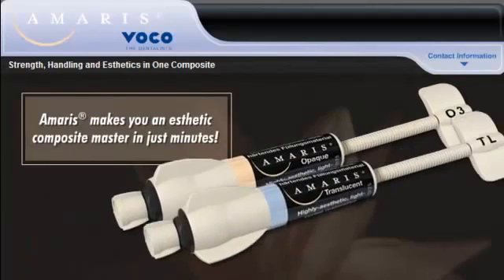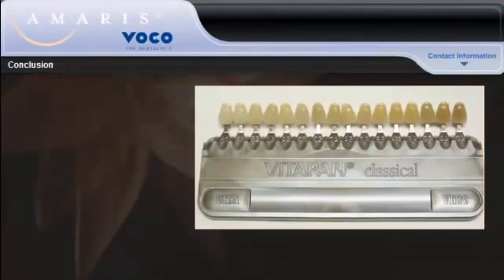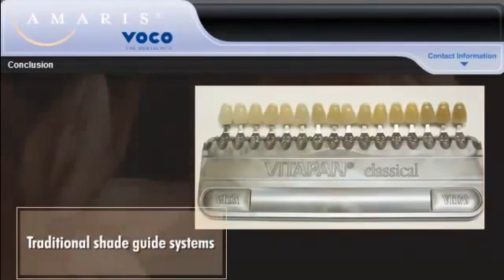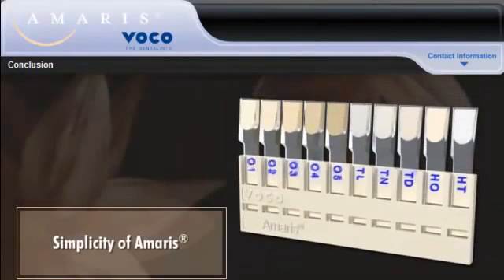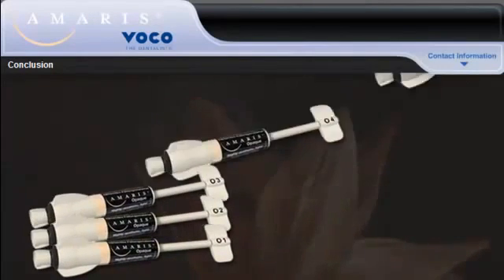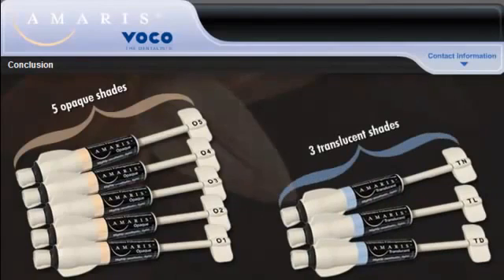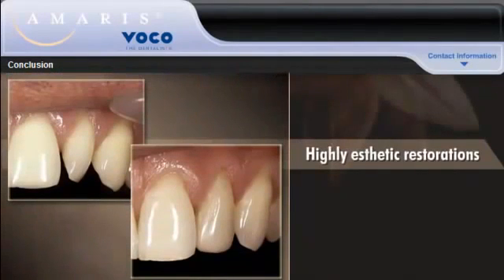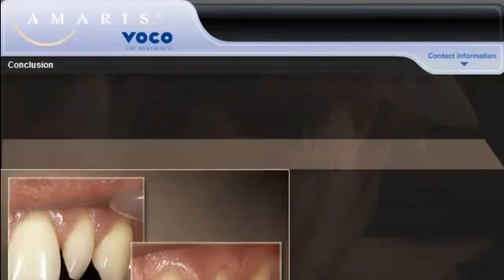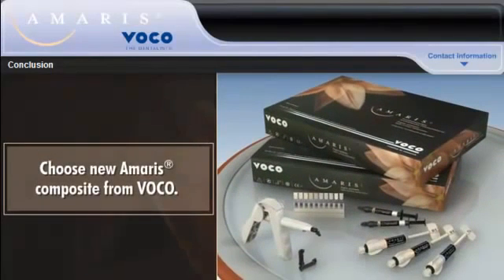AMERIS makes you an aesthetic composite master in just minutes. If you're tired of the time, expense, and complexity of traditional shade guide systems, you'll love the simplicity and ease of AMERIS. With only five opaque shades, three translucent shades, and standard layering techniques, you can cover the entire spectrum of dental shades without carrying an entire warehouse of composite shades. And you can create highly aesthetic restorations in fewer steps and in less time than ever before. For intelligent shade matching that allows you to correct while you work, choose new AMERIS composite from Voco.